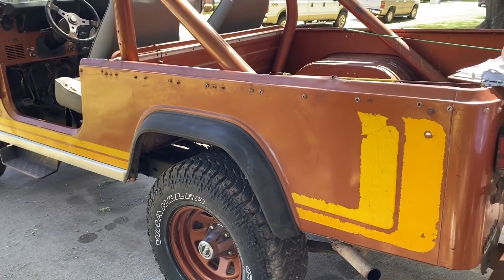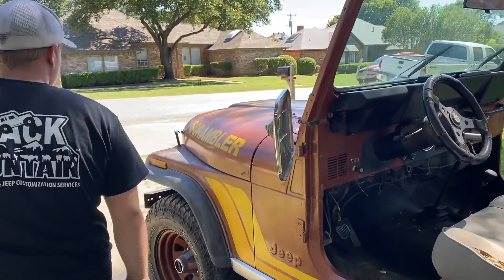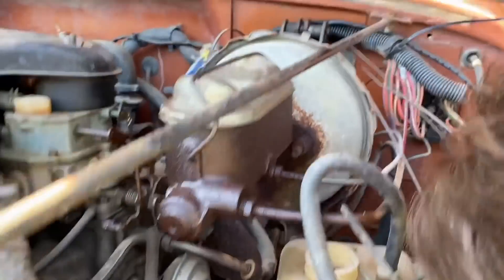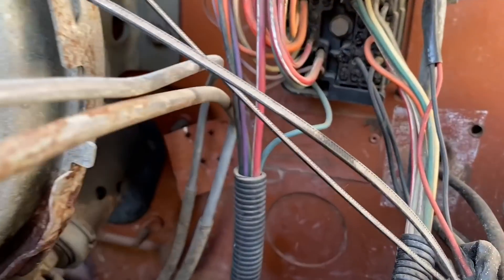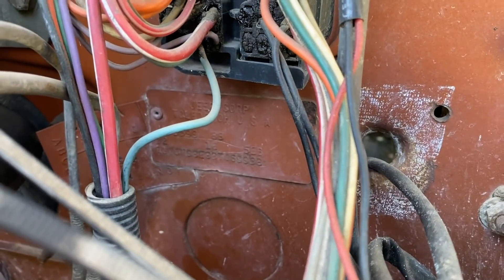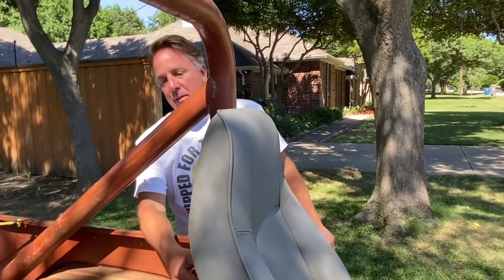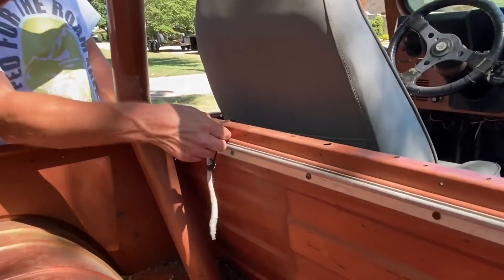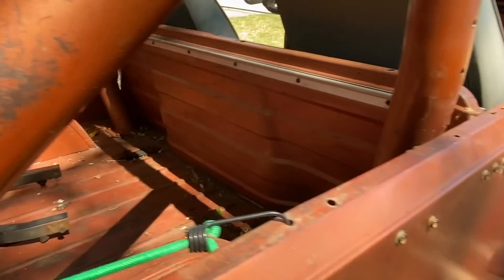What color is this? Pop up the hood and read me the color code off the firewall. On the firewall right here on this tag will be the color code, which is 1E — E as in Edward. That's copper brown metallic. Let me show you something else that's unusual on this Jeep. This rail right here is where you would have tucked in a tonneau cover, and that's why it has all the snaps down here. So where this Jeep left the factory, it used to have a tonneau cover on it.